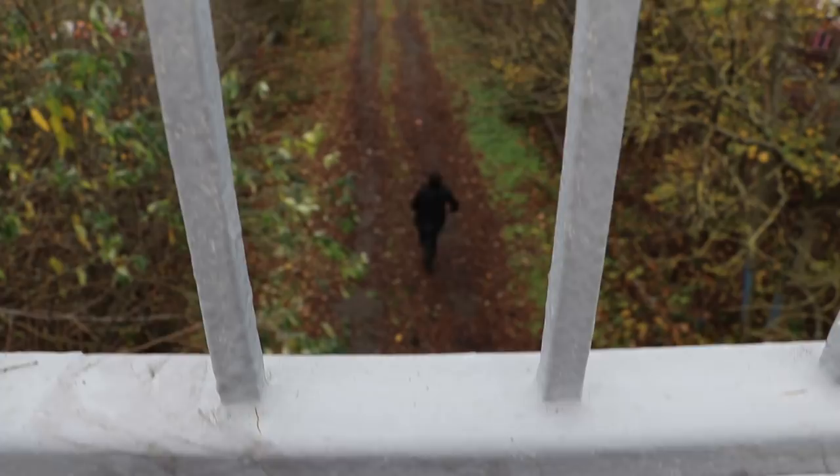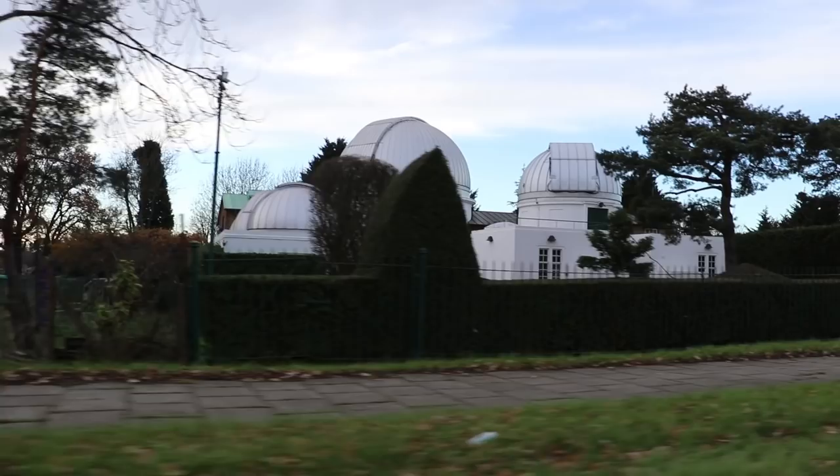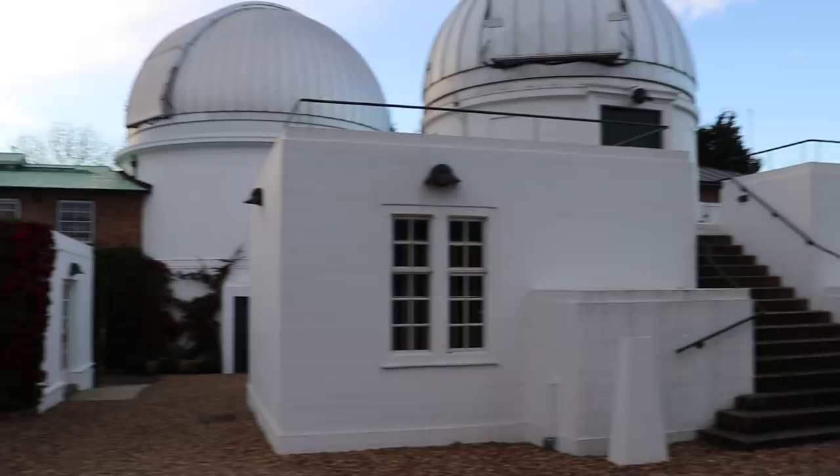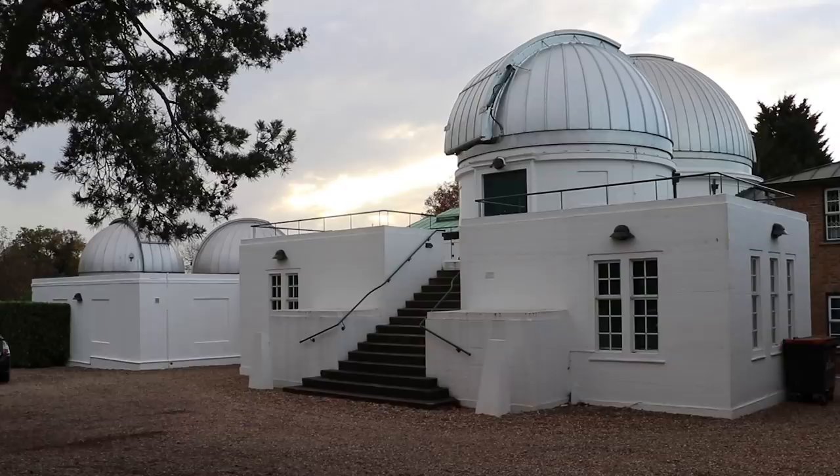As we approach Mill Hill there's a strange domed white building on the left. This is the UCL Observatory, built in 1929 when Mill Hill was a sleepy village with no light pollution. It has five huge telescopes for gazing at the stars and it's still used as a teaching facility today. Best of all it's open to the public. Shall we go in? No.